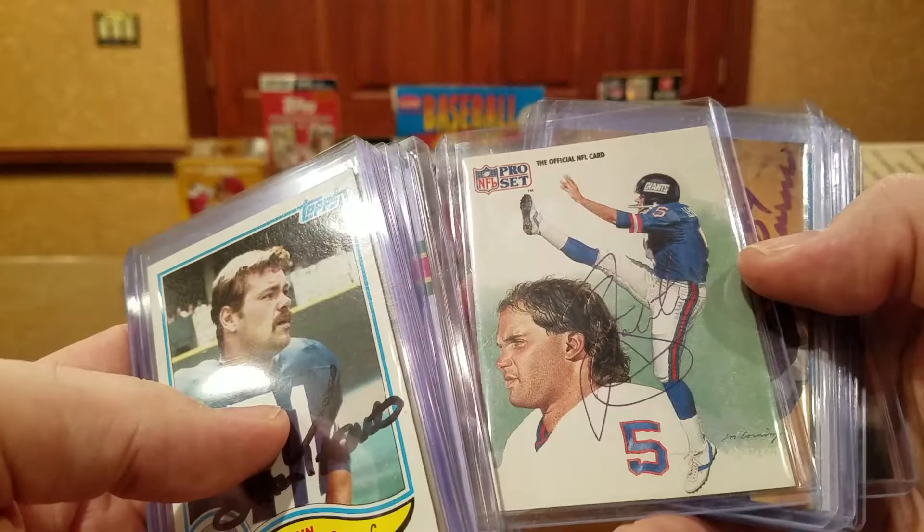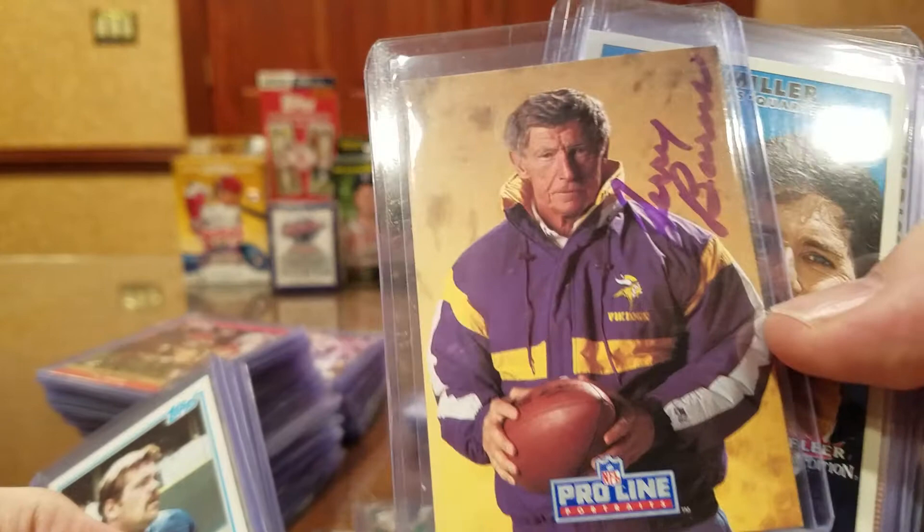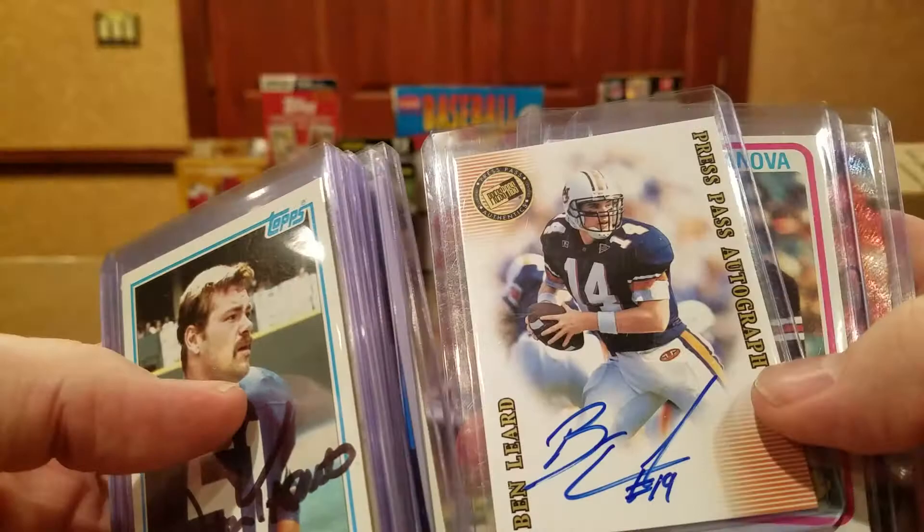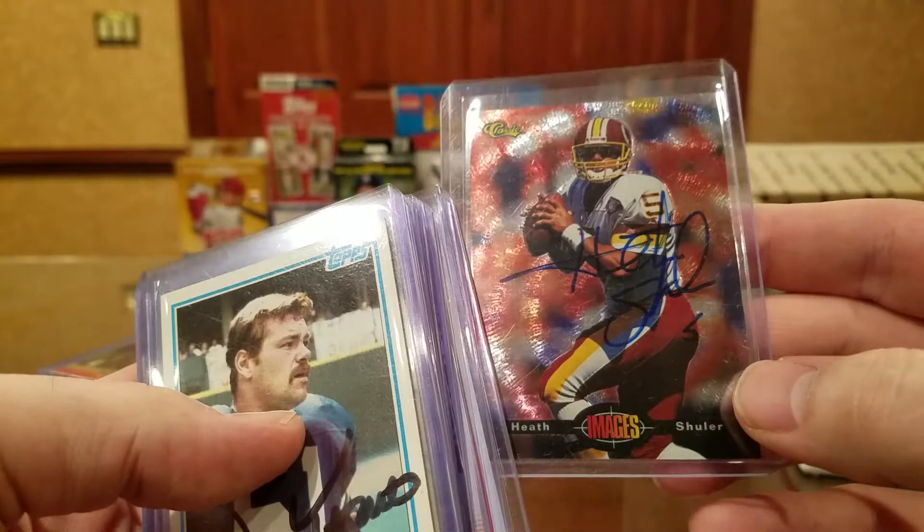There's Shawn Landeta. Jerry Burns — looks like the penguin. Jim Miller. Ben Lierd. And Tommy Casanova. Heath Shuler. All right, that's row number two.